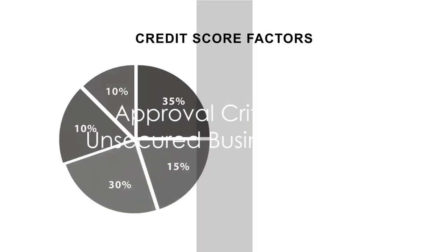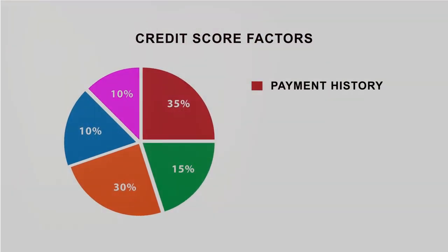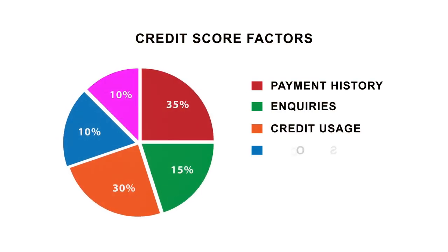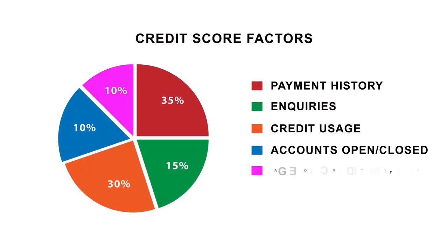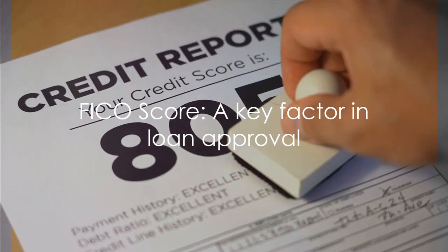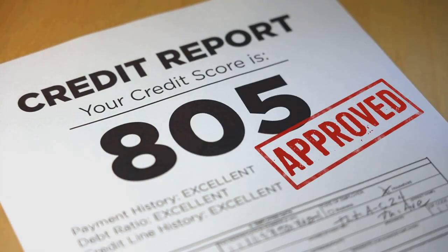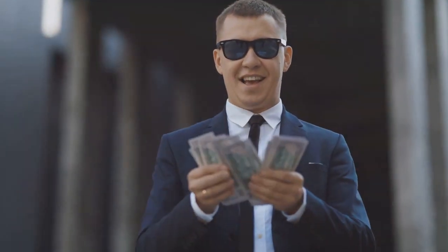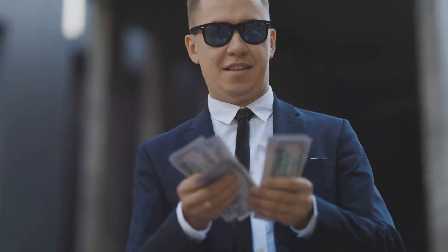So what does it take to get approved for such a loan? There are two main criteria. First, you need to have a minimum FICO score of 680 across all three credit bureaus. The FICO score is a type of credit score that lenders use to assess an applicant's credit risk. A score of 680 or above is considered good and indicates that you have a history of responsible credit management.